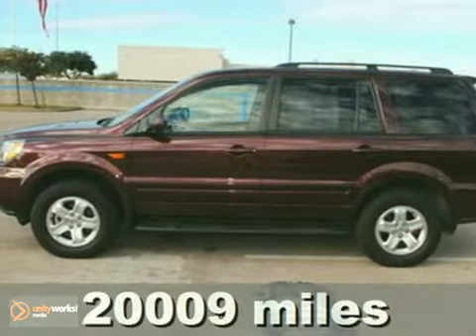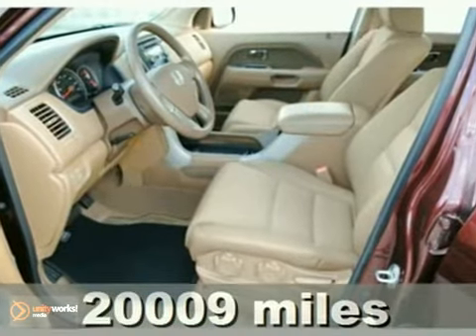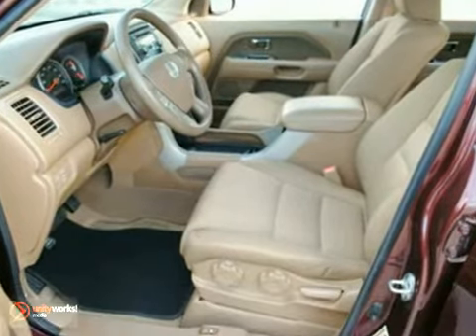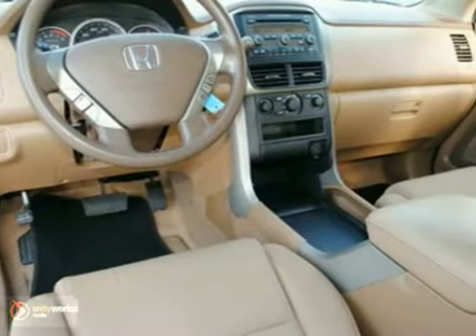We think you'll like this one owner, non-smoker 2008 Honda Pilot. It features air conditioning, power windows, locks and mirrors, and alloy wheels. The CD changer and tinted glass make this vehicle hard to pass up.